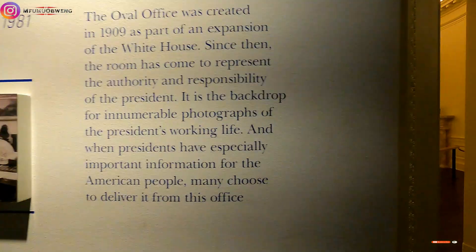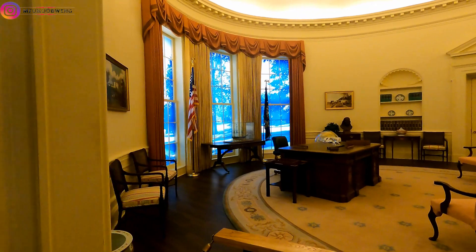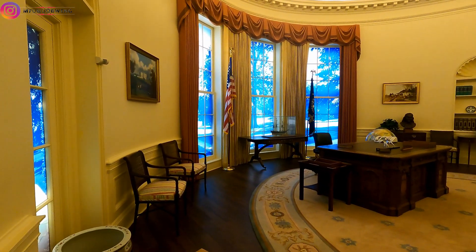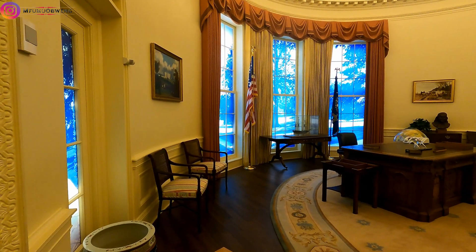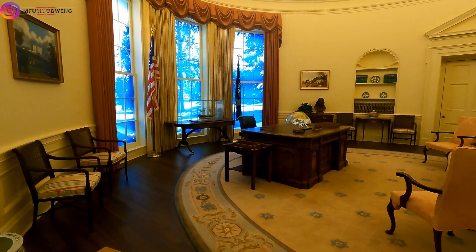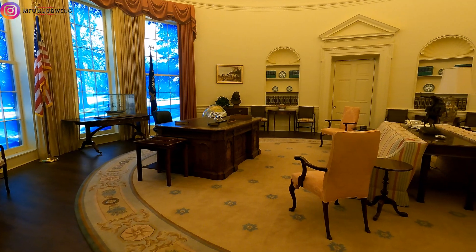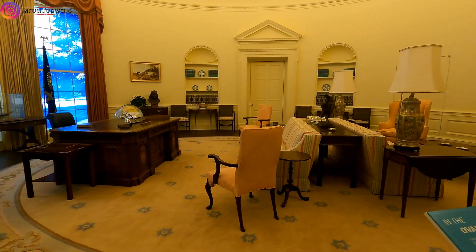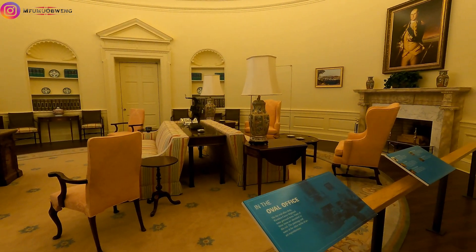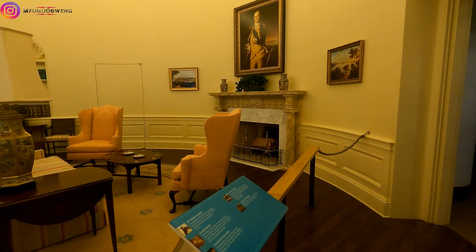Now we're going to get into the Oval Office. This is the most important office in the United States — this is where all the decisions are taken, where the president takes the most crucial decisions. Every president when they come in changes the carpet, the curtains, and everything. But yes, this is how the Oval Office was looking when Jimmy Carter was the sitting president.